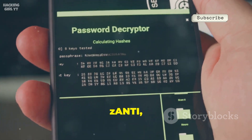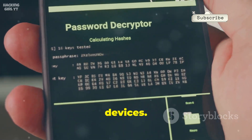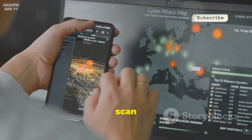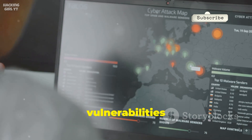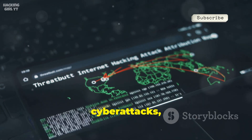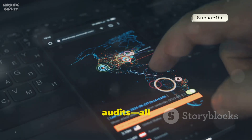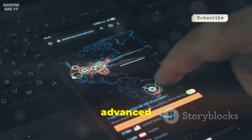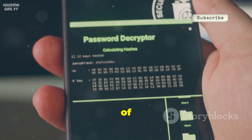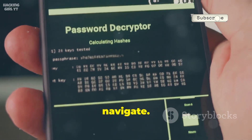Number two on our list is Xanti, a powerful and versatile mobile pen testing toolkit designed specifically for Android devices. With just a tap, Xanti can automatically map out entire networks, scan for connected devices, and quickly identify vulnerabilities that could put your data at risk. You can easily simulate real-world cyber attacks, such as man-in-the-middle interceptions, session hijacking, and even password audits, all without needing any advanced command line knowledge or programming skills. Xanti brings together a wide range of network attack modules and security testing tools within a single, user-friendly app interface that's easy to navigate.